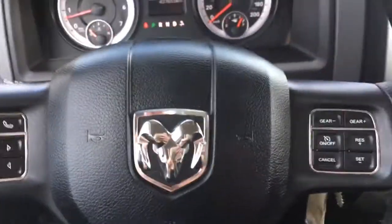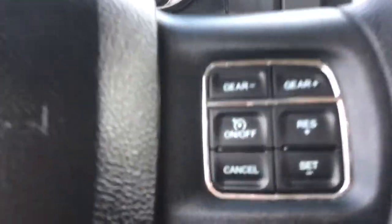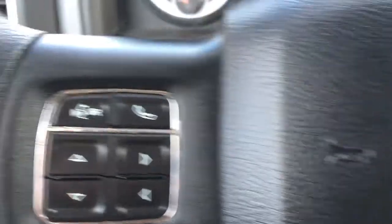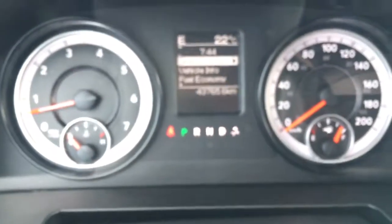For the interior of this Dodge Ram we do have this nice steering wheel which has your cruise control on the right along with the option to shift gears from the steering wheel. The horn is in the center and on the left we do have your voice recognition, Bluetooth, and the controls for your center dash cluster which is just above here.